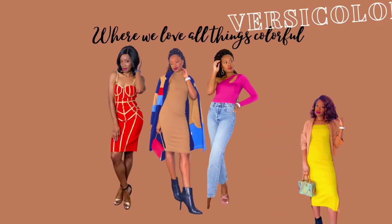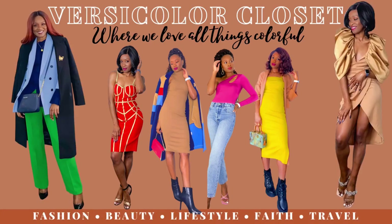What's up you guys? Welcome back to my channel and to another fashion video. My name is Edwina and this is VersiColor Closet where we love all things colorful. Your girl has been sick so I think my voice is a little different than usual, but we won't pay too much attention to that.